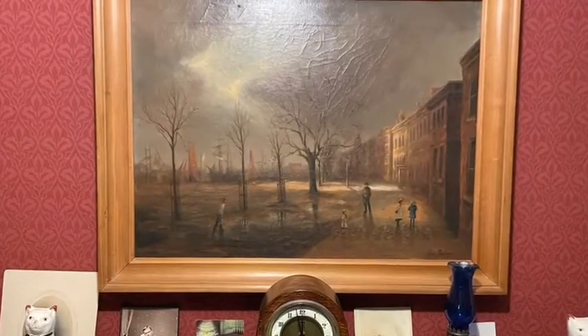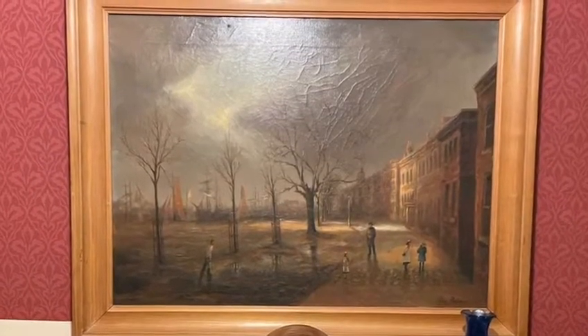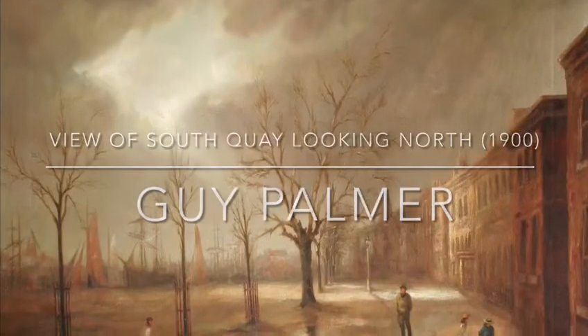But the storm has just passed and the sun is peeping round the clouds and people have come out to enjoy the streets again. This painting is called View of South Quayside Looking North and was painted in 1900 by a painter called Guy Palmer.